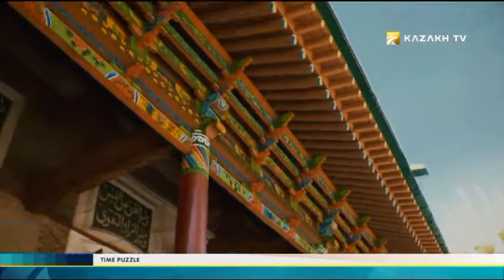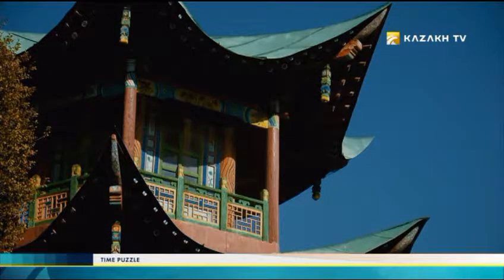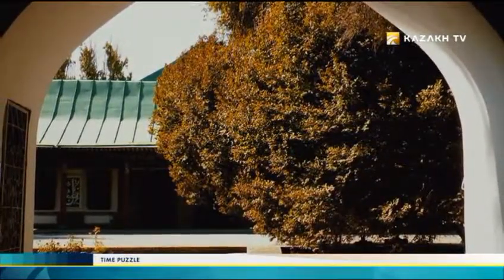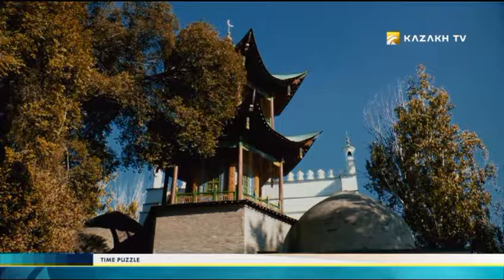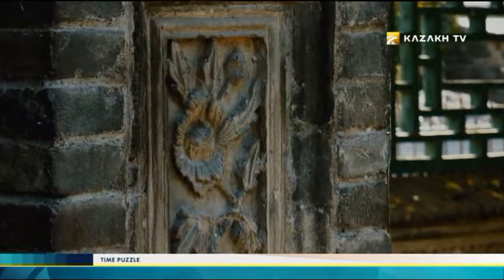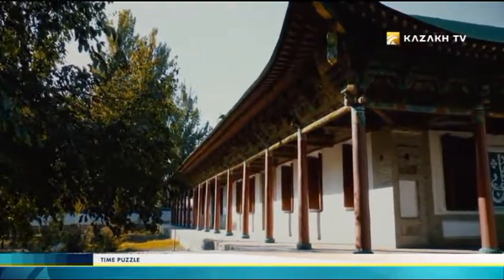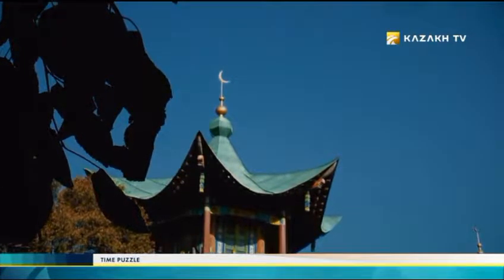The Mosque of Charkent City is a unique example of architecture combining elements of a classic Chinese pagoda and Eastern Temple. This is perhaps one of the last masterpieces of the style that disappeared in the darkness of the past along with its secrets. The film crew of the program Time Puzzle tries to find out who Charkent Mosque owes its unusual shape and how it has affected its internal content.